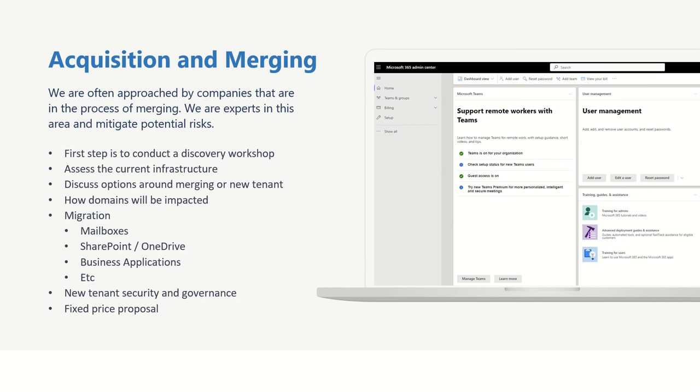We'll discuss how the domains will be impacted and which domain names you're wanting to use going forward. We're also going to be discussing the migrational elements of mailboxes, calendars, as well as SharePoint files, folders, and documents stored inside OneDrive and Teams. We'll also be talking about any business applications you're currently using, such as Power Apps or Power Automate workflows. We'll then be discussing how you can ensure that your new tenant is securely managed and properly governed from day one.